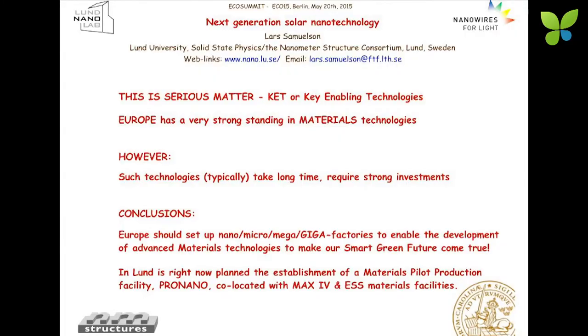Europe must dare to — and this is in line with the theme of the discussion we're going to have — set up facilities for fabrication. Right now we go from nano to maybe mega, and can probably over time go in the direction towards GIGA capacity to produce these advanced materials technologies for the smart green future. Right now in Lund, we are setting up a new materials pilot production facility we call Pro Nano, co-located just in the center between the materials facilities MAX 4 and the new European Spallation Source.